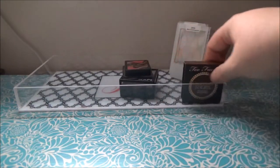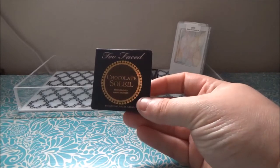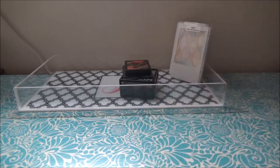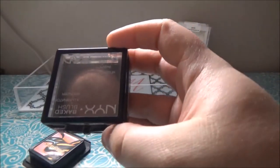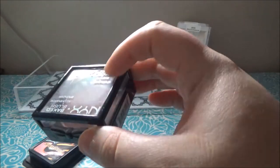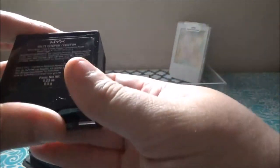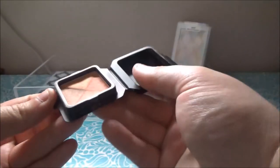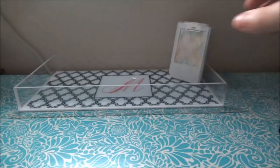For contour, I put back in the Too Faced Chocolate Soleil because I like it and it's small and fits in the corner. For blush I have two: my NYX Baked Blush plus Bronzer plus Illuminator in the shade Chiffon — it's really pretty — and my Benefit Sugar Bomb sample, which I really like. So that's back in the tray.